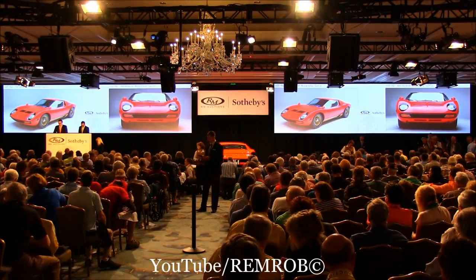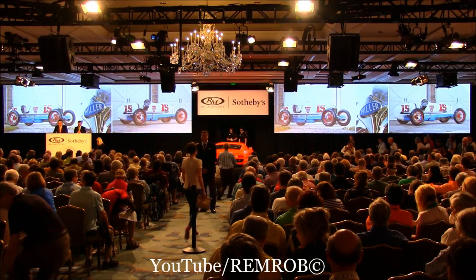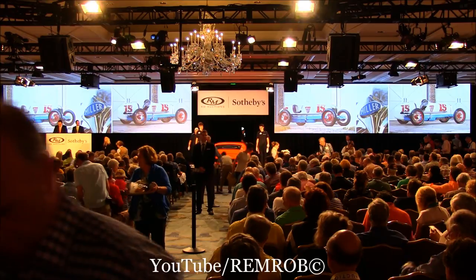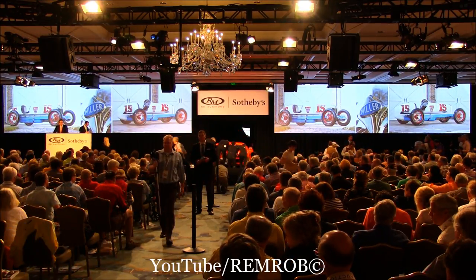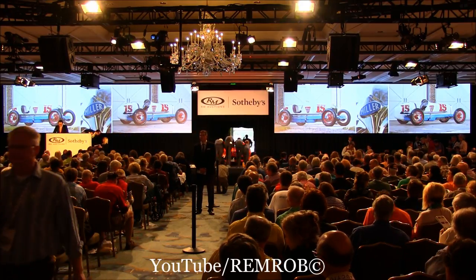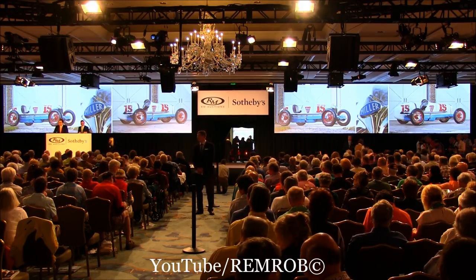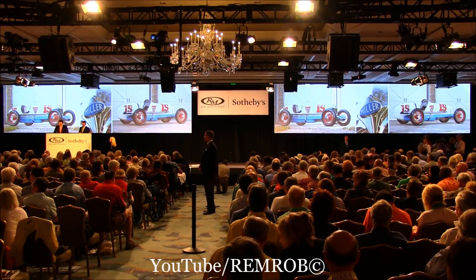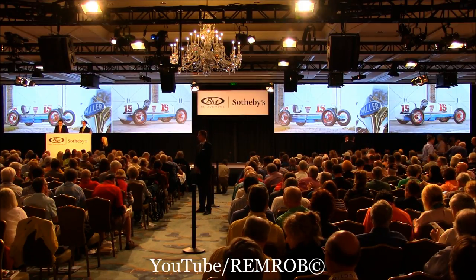Lot 153 is a 1927 Miller 91 Boyle-Valve Special. The supercharged 91 was almost unstoppable in its day. Its winning streak was so amazing that the 1930 Junk Formula was implemented to curb its competitiveness. This car was built with an exceptionally difficult to source Miller 91 engine — an authentic Miller engine — with an original gearbox and rear end. The workmanship and attention to detail is amazing, and it was awarded at the Pebble Beach Concours d'Elegance.